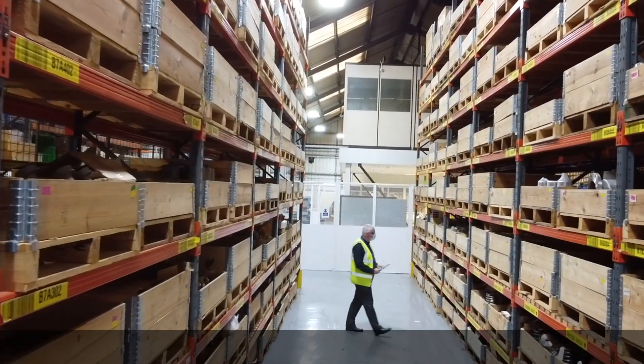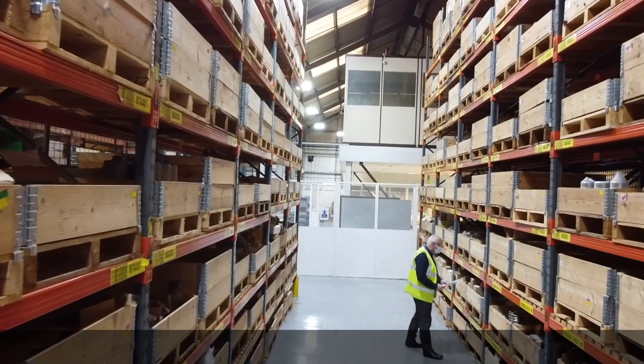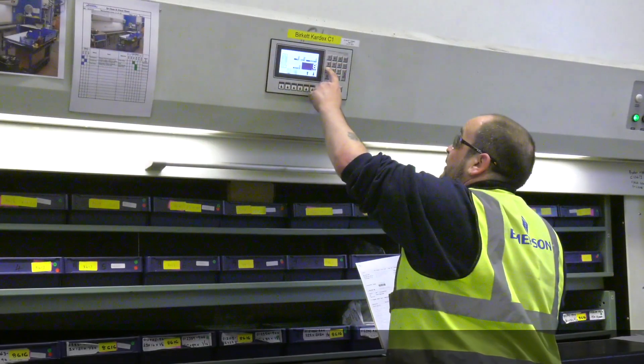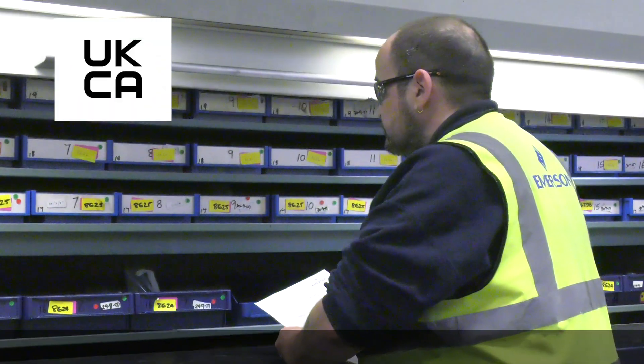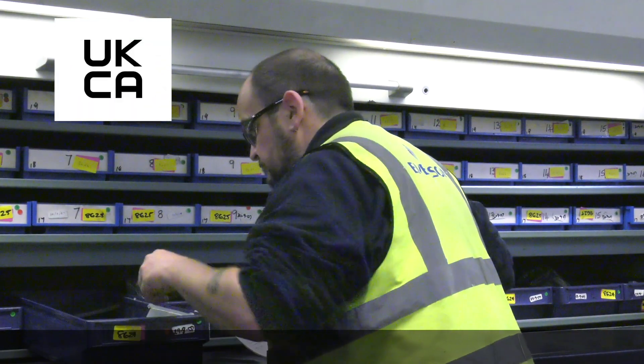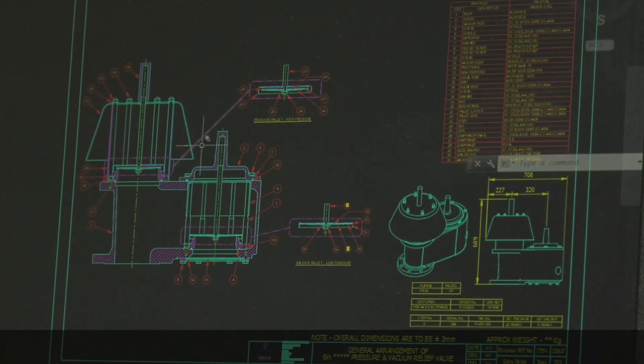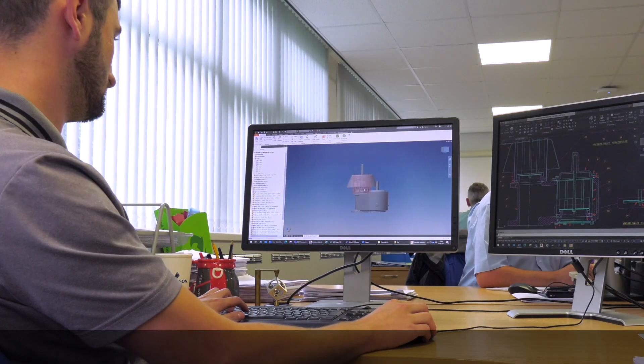Manchester maintains product certification to national and international regulatory bodies. The Manchester facility is fully certified to the UK Conformity Assessed certification, known as UKCA. This facility houses experienced and highly trained engineering and design teams who collaborate with our customers to design and adapt solutions to accommodate their specific needs.